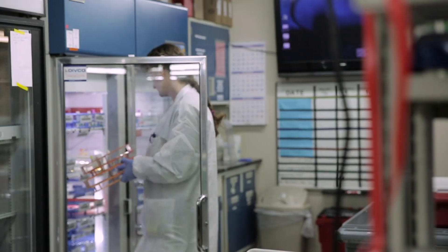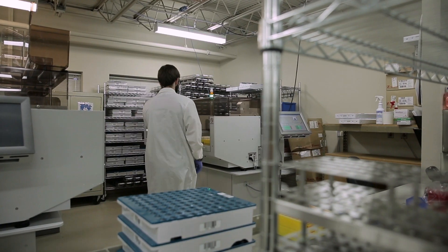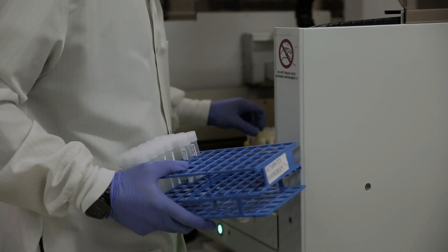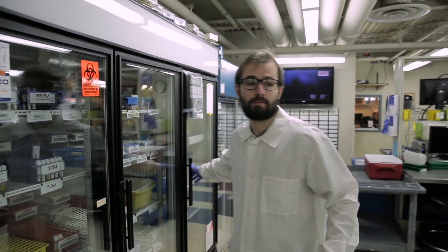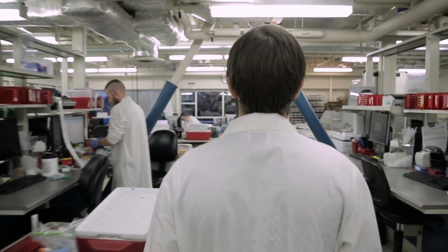Quite a while ago we had a bunch of little refrigerators that we would hold all of our stuff in, and then we went to a large walk-in refrigerator with wire carts, each one dedicated with racks for the samples that came in for that particular day. It wasn't very efficient or effective — it was kind of a transition period, because we used to be a lot smaller and have a lot less specimens. We've had a lot of growth over the past five to ten years and kind of outgrew our storage system.